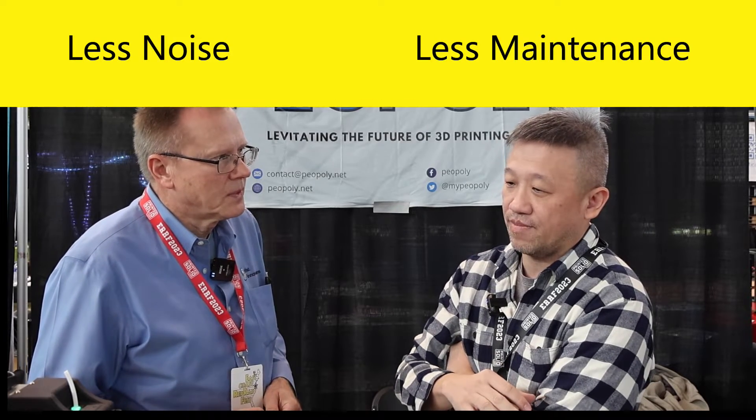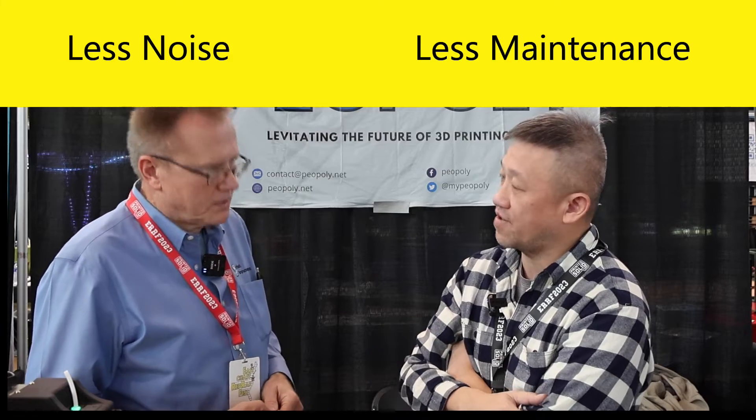There's a lot less friction, so there's a lot less noise. It's less maintenance for users long-term. And if you need to work on the extruders, there are no belts to block the way, so it's a lot easier to maintain.